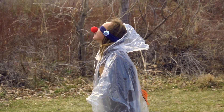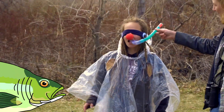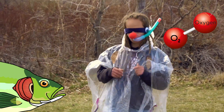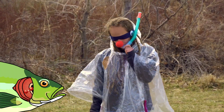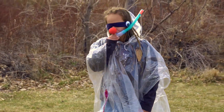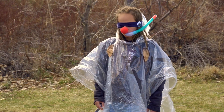The next thing our rainbow trout needs are some gills. Trout use gills to breathe — they don't have lungs like mammals. The gills remove the oxygen from the water where it is taken directly to the bloodstream. Mammals breathe in oxygen and their blood travels from the heart to the lungs to pick up the oxygen and then back to the heart to be pumped around the body, whereas the trout bypass this step.